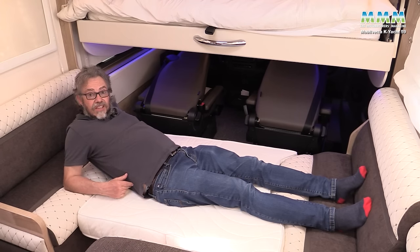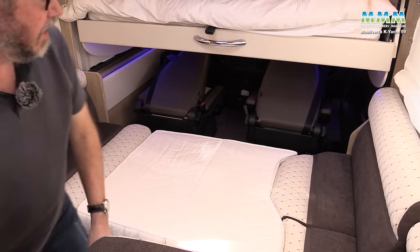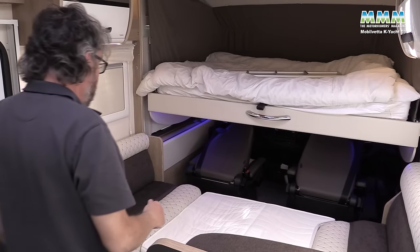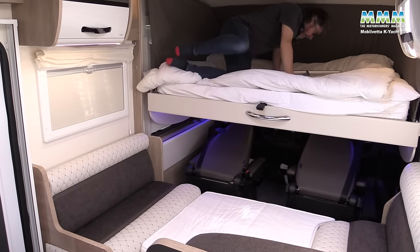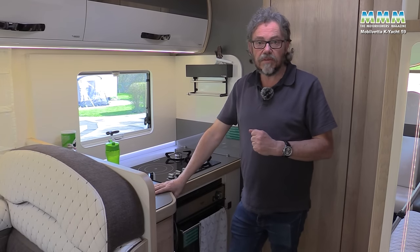But you'll have spotted the issue: the only way to get into the upper drop-down bed when the lounge bed is deployed is to climb across it. So that's the front half of this motorhome.